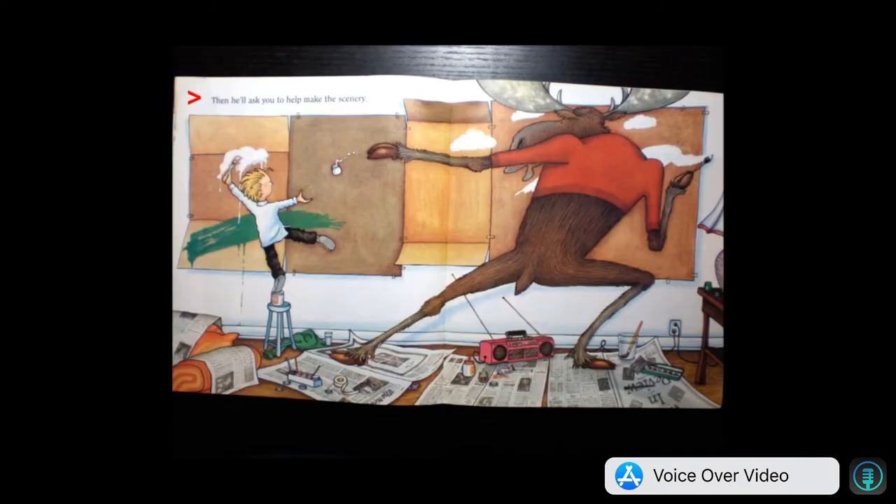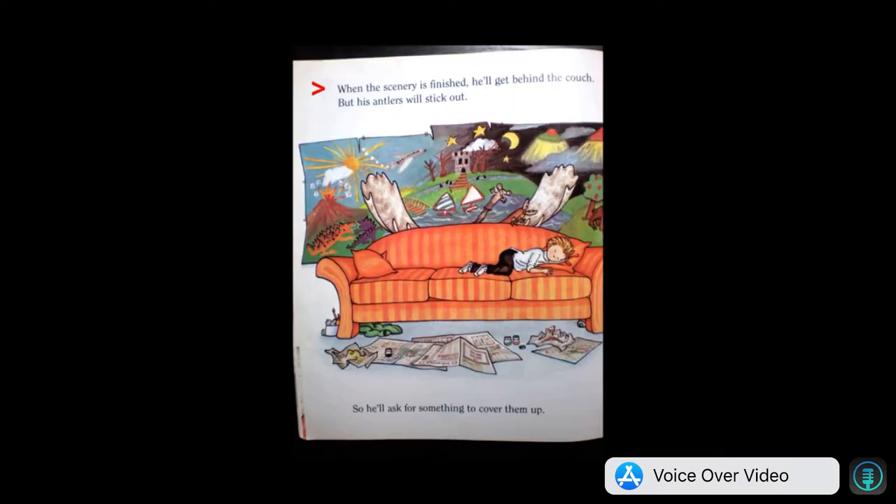He'll need some cardboard and paints. Then he'll ask you to help him make the scenery. When the scenery is finished, he'll get behind the couch. But his antlers will stick out. So he'll ask for something to cover them up.